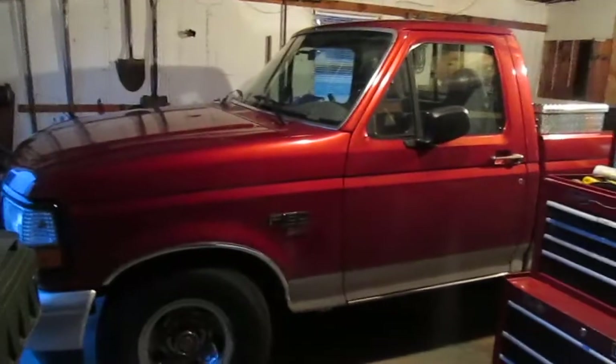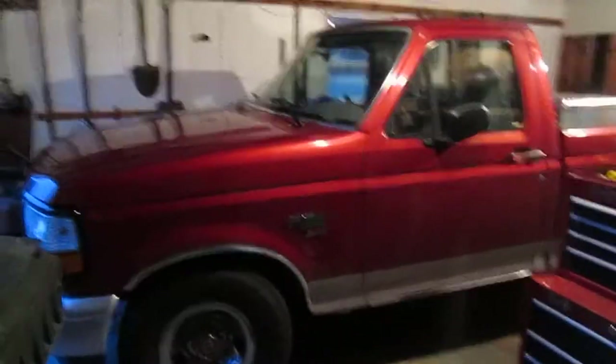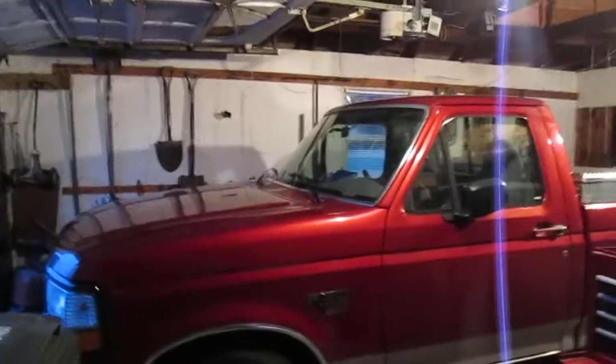How we doing everybody? Got a quick little truck update as well as a quick little Thursday update and a couple of upcoming videos.